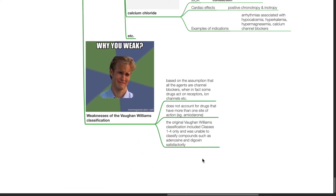Weaknesses of the Vaughan-Williams classification: it is based on the assumption that all agents are channel blockers, whereas some drugs act on receptors. This classification does not account for drugs that have more than one site of action, such as amiodarone. The original Vaughan-Williams classification included classes 1 to 4 only and was unable to classify compounds such as adenosine and digoxin satisfactorily.